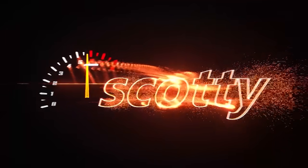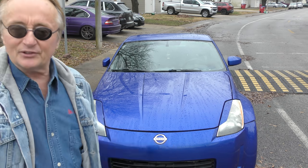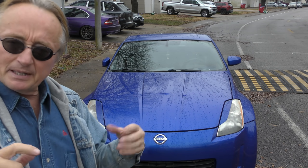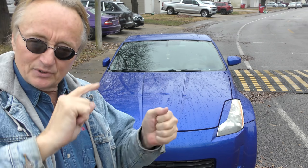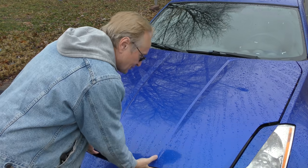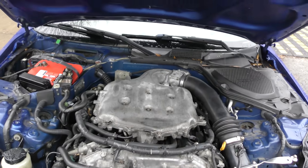Here we have a conundrum we're going to try to figure out. It's a 2003 Z car, bought relatively cheaply, and it didn't run right. It seemed like maybe the engine had a problem. A good running engine from a car that was seen running before it was bought was put into this case, and then it ran good — but only for about 5 minutes.